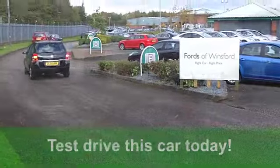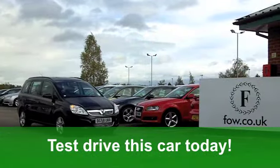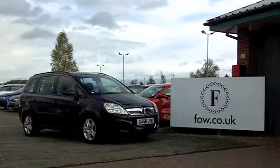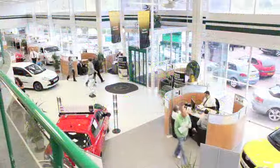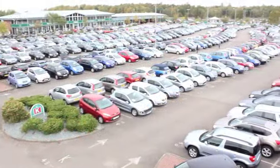Running cost wise, you'll get a combined 39 miles per gallon, and six months road tax is just over £100. Come and have a test drive and discover your new family friend, waiting for you at Fords of Winsford.